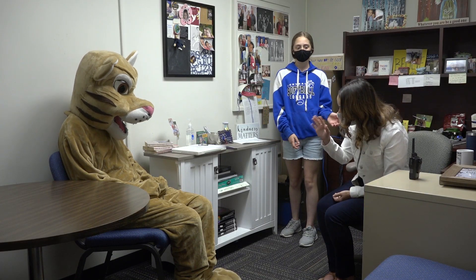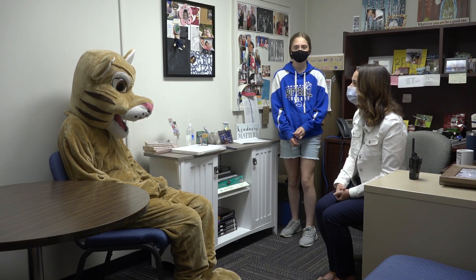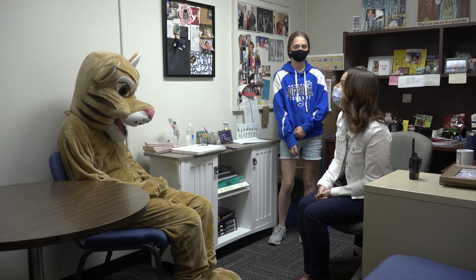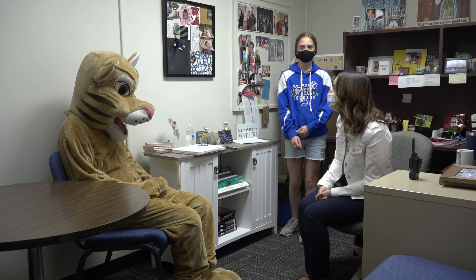This is the guidance office. This is Ms. Mulrooney — she'll be your guidance counselor next year. This is a place where you can go to talk about anything like academic problems, social problems, or emotional issues. You can always come here to talk.